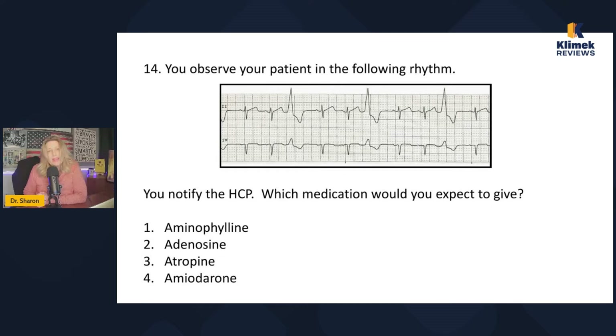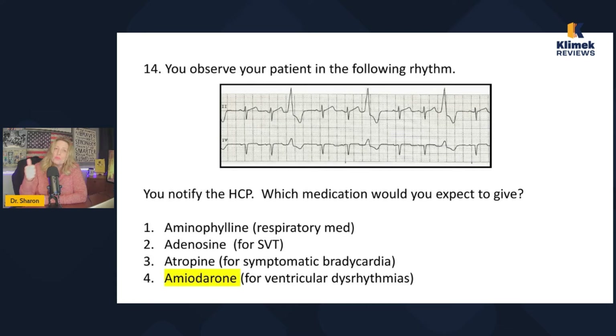So the question is what medication do we give for trigeminy? The options are aminophylline, adenosine, atropine, and amiodarone. Aminophylline is a respiratory drug, not a cardiac drug. Adenosine is for supraventricular tachycardia — SVT. Atropine is for bradycardia. Amiodarone is for ventricular dysrhythmias. You have to know: adenosine for SVT, atropine for bradycardia, and amiodarone for ventricular dysrhythmias. So the drug you would expect to give is amiodarone.